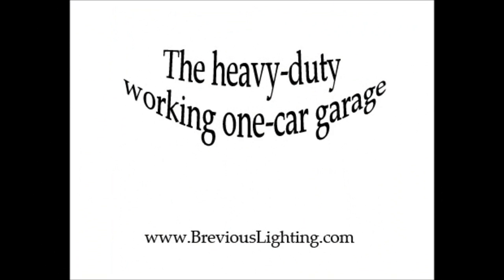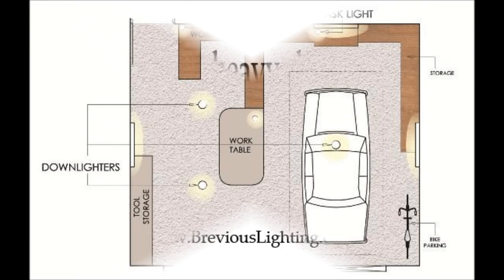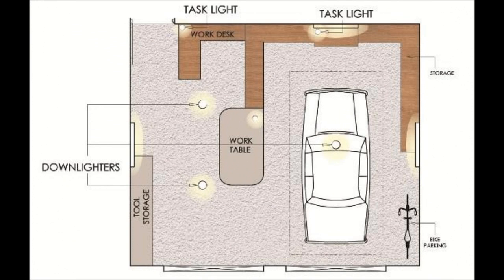Third layout: the heavy-duty working one-car garage. This layout is for the garage that has space for two cars, but uses one of those large areas for serious work. Task lights illuminate the work table and steel worktop, while a single metal halide light beams down on the car, giving plenty of shine. The other downlights should all be movable so that you can put the beam right on your project at the time. With bright light all over the floor, you can see all that you need to if working on your pet car project.